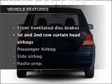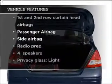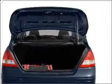Plus enjoy these notable features that are included in this vehicle: power steering and adjustable tilt steering wheel.